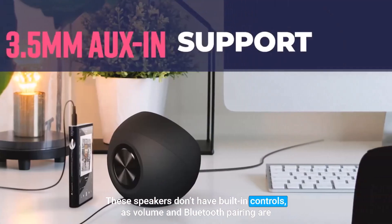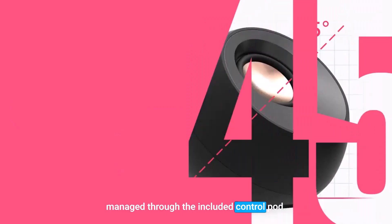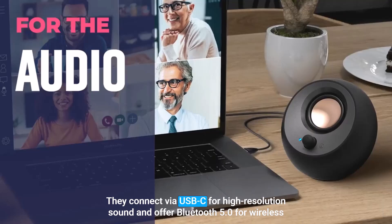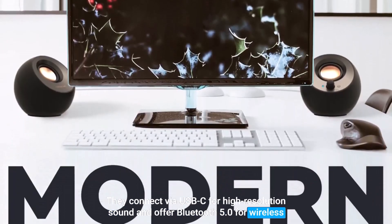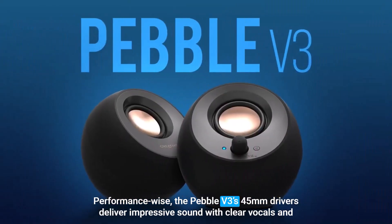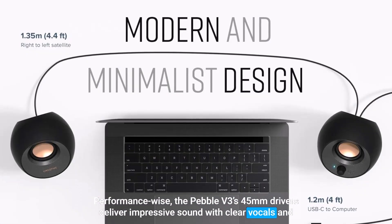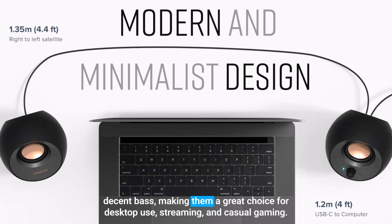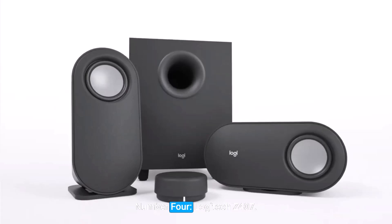These speakers don't have built-in controls, as volume and Bluetooth pairing are managed through the included control pod. They connect via USB-C for high-resolution sound and offer Bluetooth 5.0 for wireless streaming, though there's no headphone jack. Performance-wise, the Pebble V3's 45mm drivers deliver impressive sound with clear vocals and decent bass, making them a great choice for desktop use, streaming, and casual gaming.